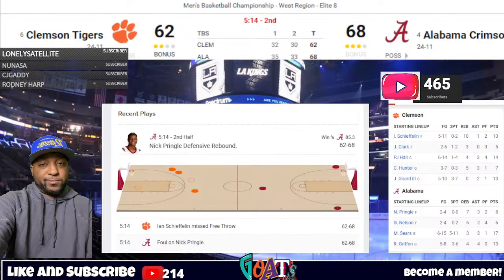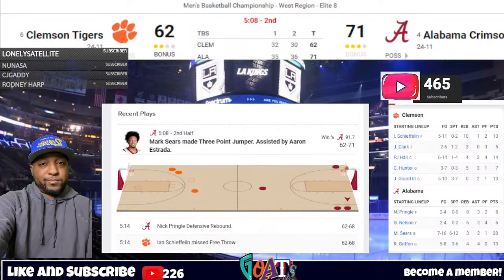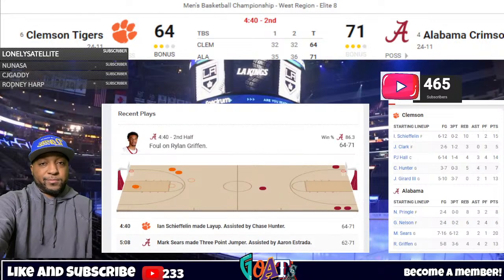Estrada gives to Griffin into the corner — Sears fires a three and buries it. 20 for Sears, the SEC's number one scorer, starting to cook for the Tide. Nine-point Alabama lead, 4:43 to play. Hunter passes low right to Shefflin — lays it up and in, and he's fouled. Potential three-point play for the Tigers, 71-64, Bama with 4:40 left. Shefflin misses another free throw, short — rebound controlled by the Crimson Tide. 4:32 to play, Alabama with possession and a 71-64 lead.